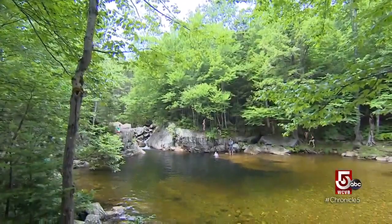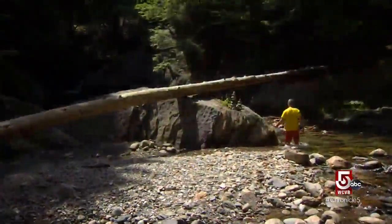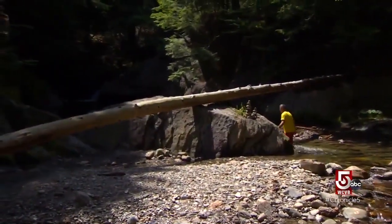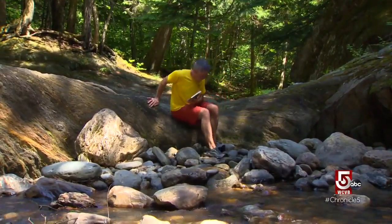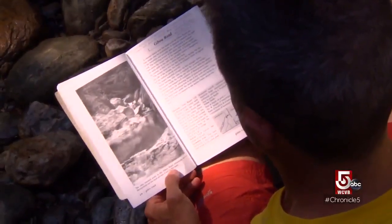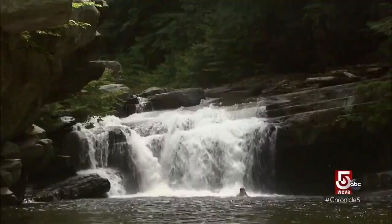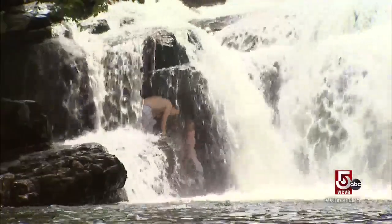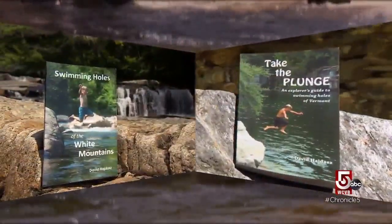When Dave Heidash discovered swimming holes, he was all in. Now retired, Heidash was a hospital administrator in Connecticut when he stumbled upon an old, out-of-print guide to Vermont swimming holes. He went to his first one in the New Haven River, and that was it — the beginning of a whole swimming hole adventure. Heidash ended up on a multi-year swimming hole spree, producing two books on these secret spots.